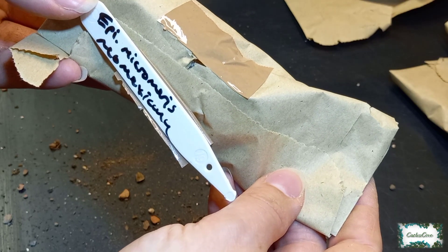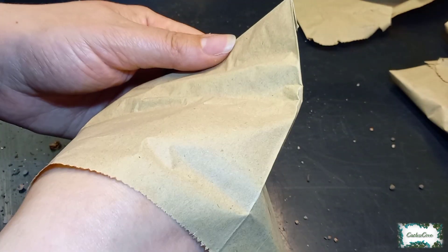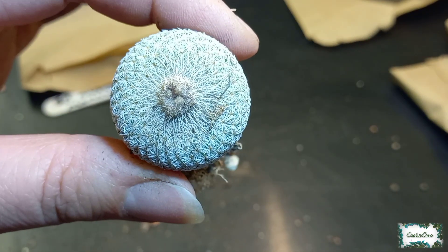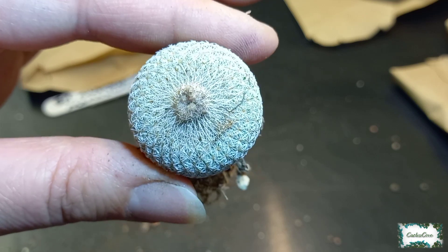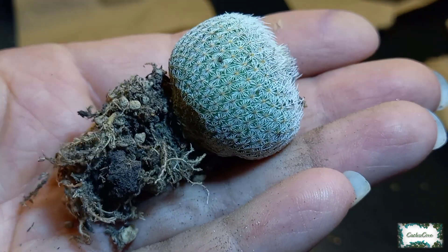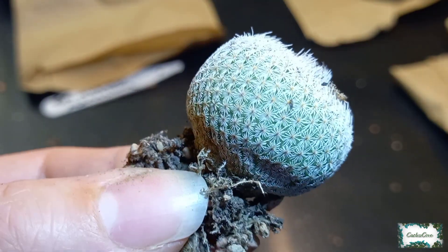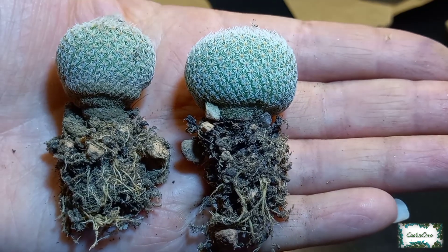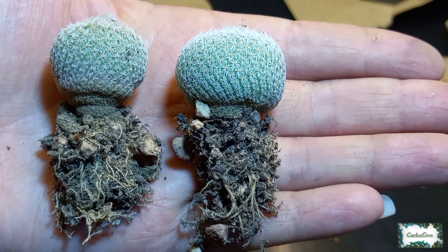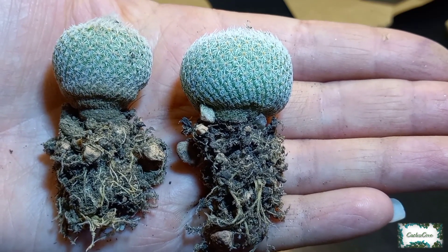Epithilantha micromeris neomexicana — this is a slightly bigger Epithilantha than the micromeris we've already seen. Here are the two Epithilanthas side by side: on the left-hand side, Epithilantha micromeris, and to the right-hand side the slightly larger Epithilantha micromeris neomexicana.